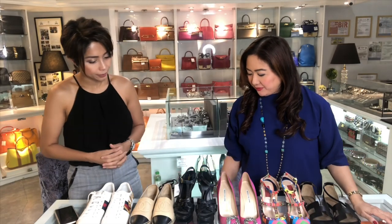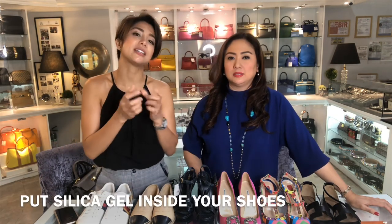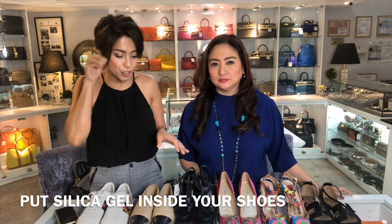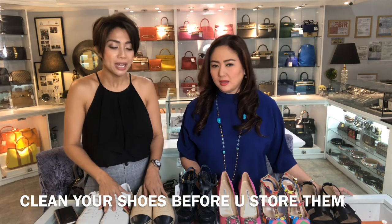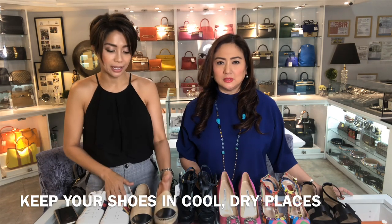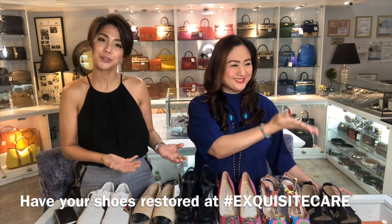Can you also give tips on how to store them in the cabinet so they don't get moldy? That's also the problem with leather. You have to buy silica gel — you can get it from True Value or the hardware stores. Just put it inside. And always check your shoes, because sometimes it's humid inside your room and you don't notice mold forming. Wipe it off. Keep it cool and dry. And when all else fails, Exquisite Care — we care for your shoes.